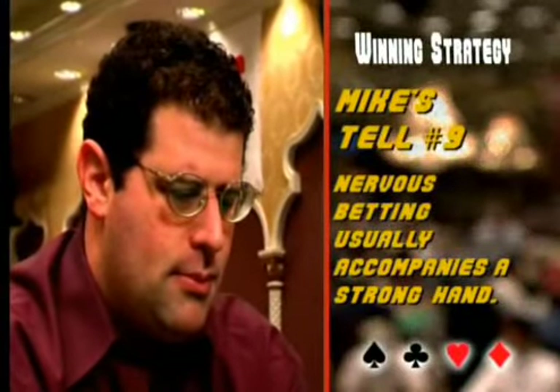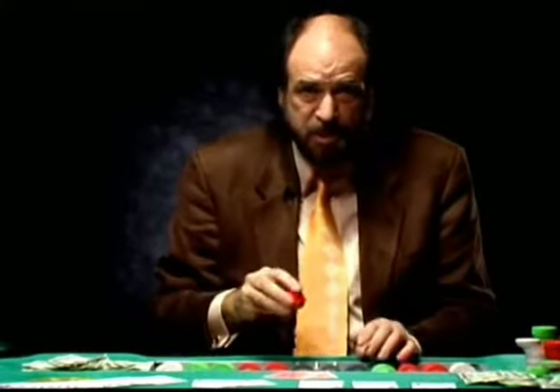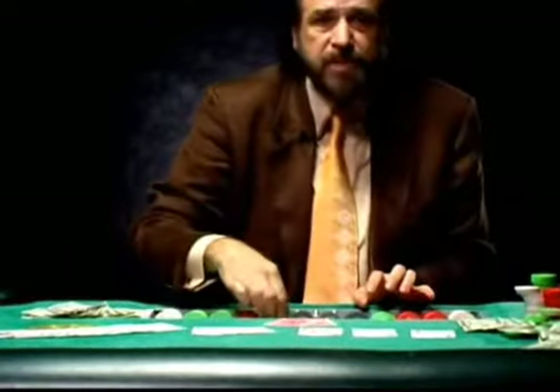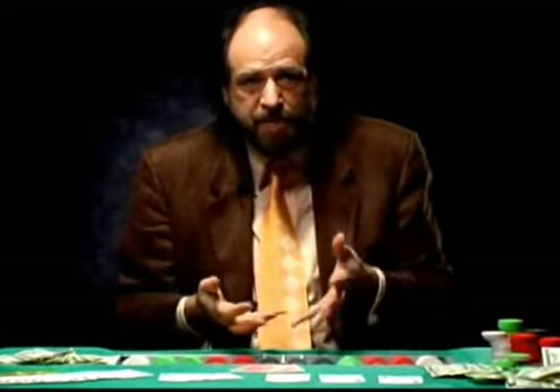Many people misread tell number nine: you see someone acting more nervous than usual and might think he's nervous about bluffing. The opposite is true. Mike says that nervous betting usually accompanies a strong hand. If a player is nervous, they're never bluffing — nervousness is a release of tension that comes on suddenly. If a player was previously steady and suddenly begins to shake, that's a release of tension: they were going for a strong hand, and now that pot is theirs. It's a natural reaction, and it's never a bluff.